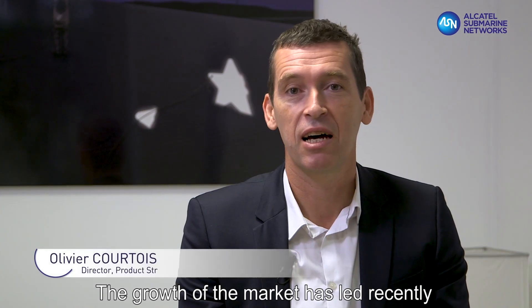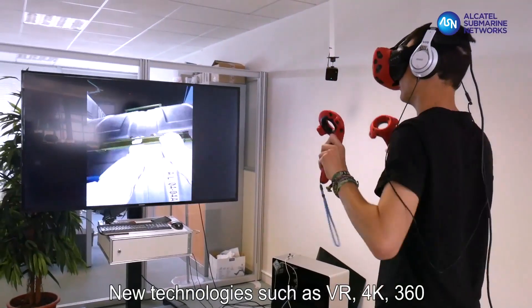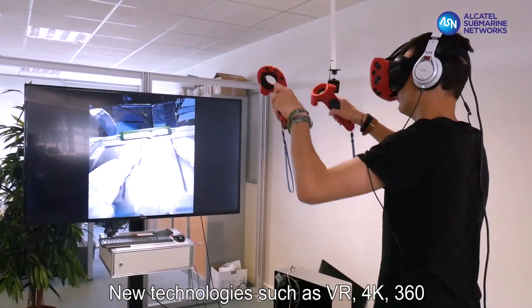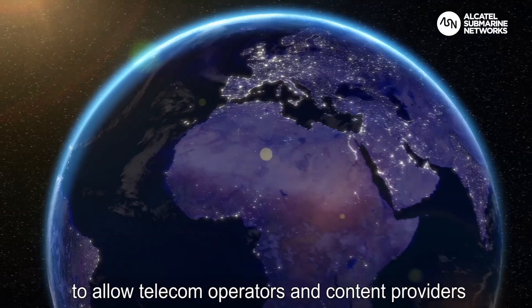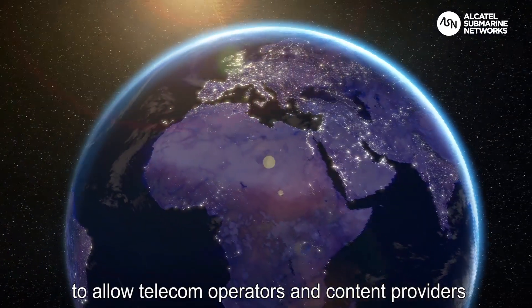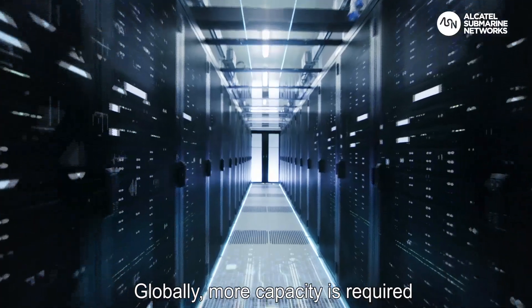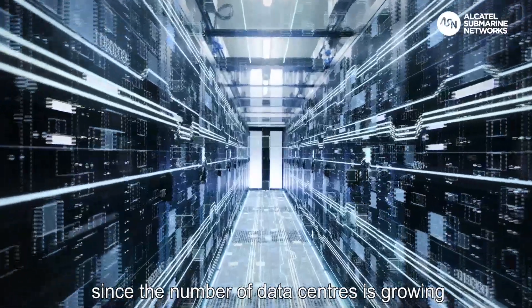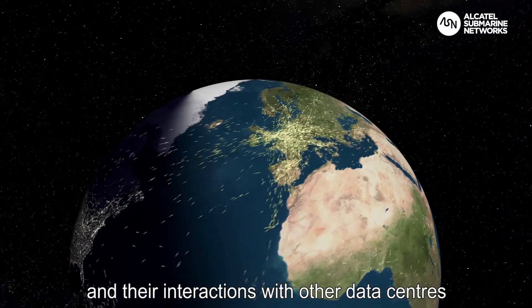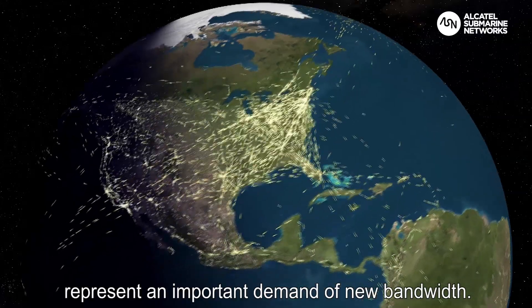The growth of the market has led recently to the deployment of new generation submarine systems. New technologies such as VR, 4K, and 360 have driven the need for more capacity, to allow telecom operators and content providers to better serve their customers. Globally, more capacity is required since the number of data centers is growing and their interactions with other data centers represent an important demand for new bandwidth.